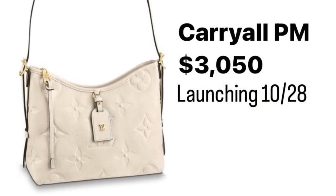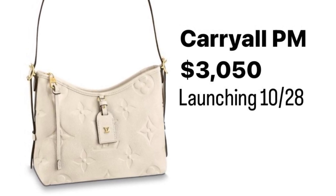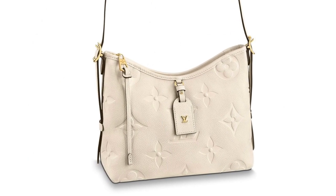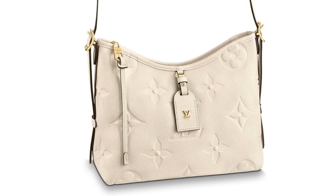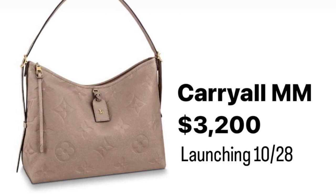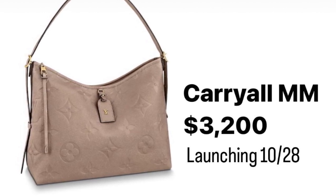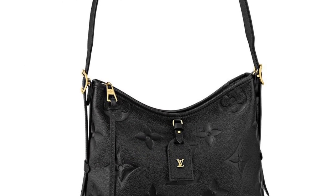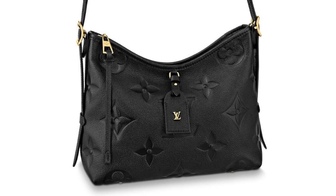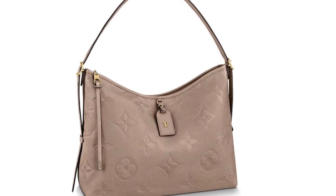However, all three colors will not be available in both sizes. The only color available in both the small and large version is black. Cream, which is the off-white color, will only be available in the smaller PM size, and turtle dove, which is the beige color, will only be available in the larger MM size. One other important difference to note between the Carry All in monogram canvas and this new version in Empreinte Leather is the closure: this new version has a zipper closure, whereas the original Carry All in monogram canvas had a tie strap closure.